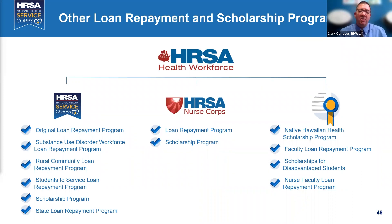We also have the Nurse Corps program, available in the fall, open to RNs, nurse practitioners, and nurse midwives at primary care clinics, hospitals, public health departments, VA clinics, veterans' homes, and nursing homes. There's both a scholarship program and a loan repayment program for nurses, and we're proud to have record numbers participating.